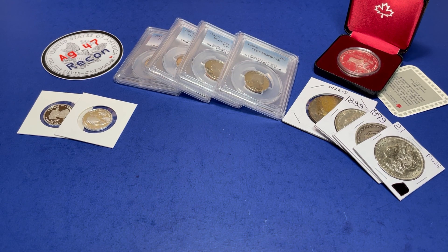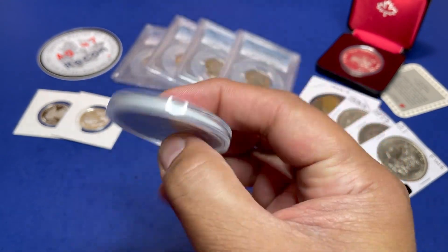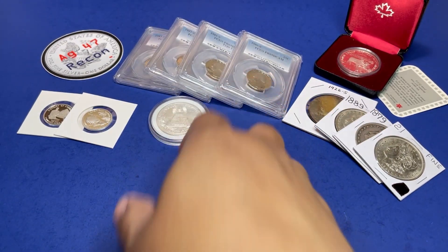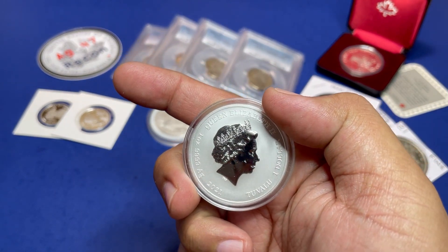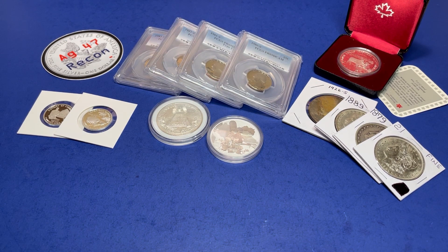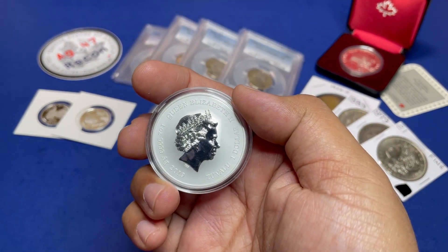We have a few other items — some of these I already auctioned off before but I have some leftovers. We are going to auction off the all-seeing eye from the Intaglio Mint, followed by the Simpsons family from Tuvalu, and my last one, the Captain America from Tuvalu.